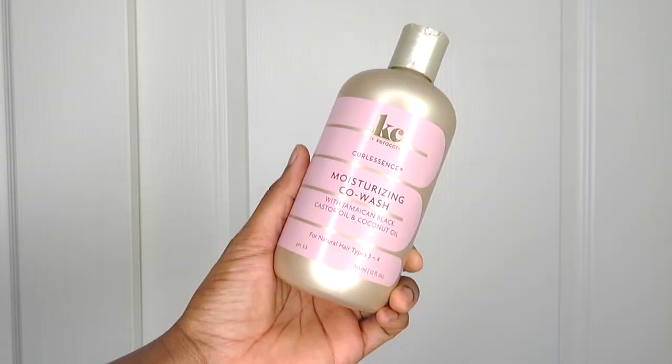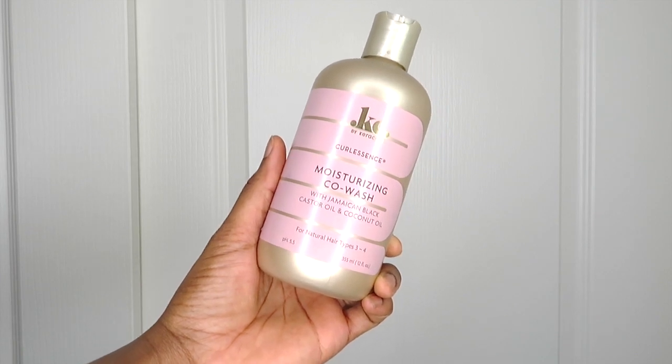Next let's talk about cleansing the hair, starting with co-wash. The co-wash I've been using is the Cara Care Moisturizing Co-wash that has Jamaican black castor oil and coconut oil in it. I think it does a really good job of getting my hair feeling refreshed. I don't use it in place of a shampoo — I use it midweek if my hair is feeling extra dry or if I've been sweating a lot and just need to get some of the gunk off my scalp and make it feel refreshed and good again.